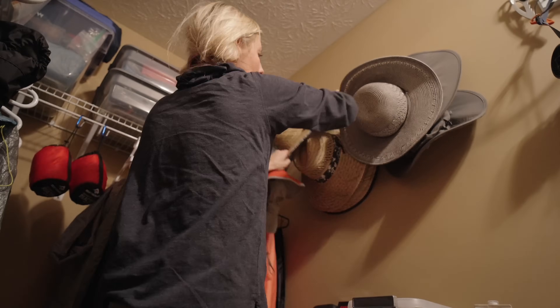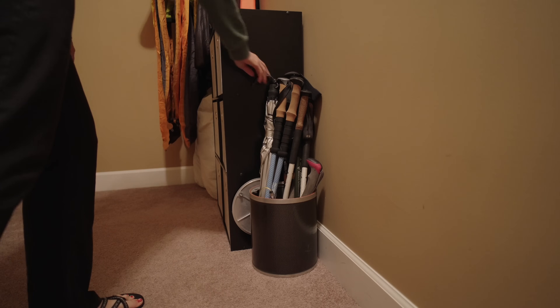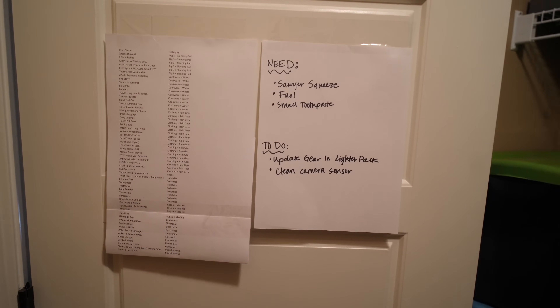Little by little I started putting things where I thought they should go. That switched up a few times and I rearranged things, but as you start filling in the holes, you'll figure out what works best for your space. The one thing I'd really like to add is a little whiteboard where I can note things like 'out of fuel' or a list of things I need to pick up or repair before my next trip. Right now I just have a piece of paper taped to the back of the door, but that's better than nothing. I'll probably order a little whiteboard on Amazon. And while I have my Lighterpack list on my phone, sometimes it's nice to have a physical list — or even a laminated printout you can mark off as you pack.